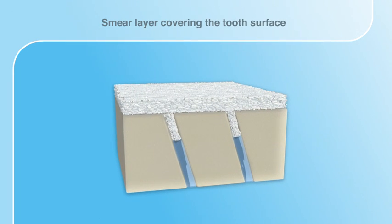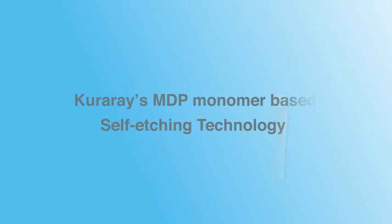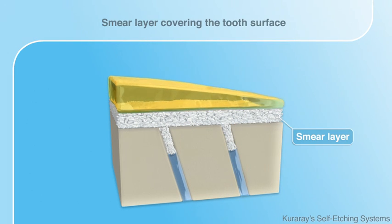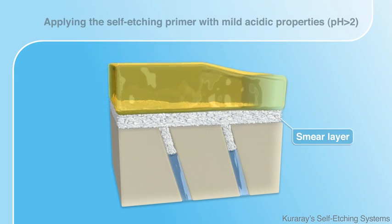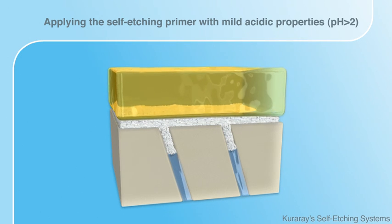After the removal of caries, the tooth structure is covered by a smear layer. With Kuraray's self-etching technology, the primer itself is supplied with acidic properties and applied to the tooth without phosphoric acid.